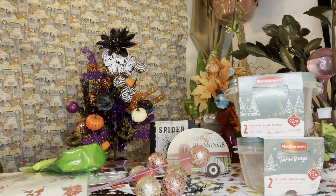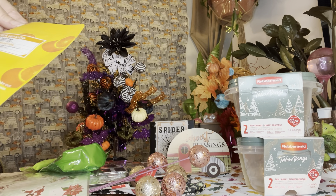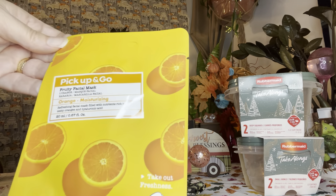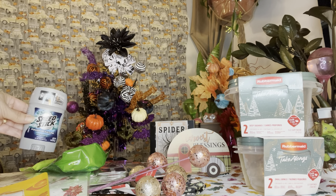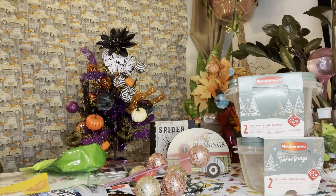I saw this — it looks like a new mask: a fruity facial mask in orange, and it's moisturizing. I thought that was really cool; I love the colors. And of course deodorant — this is awesome because it's aluminum free, 'Power of Nature.' I grabbed a couple of those — I always get these when I find them in the store.